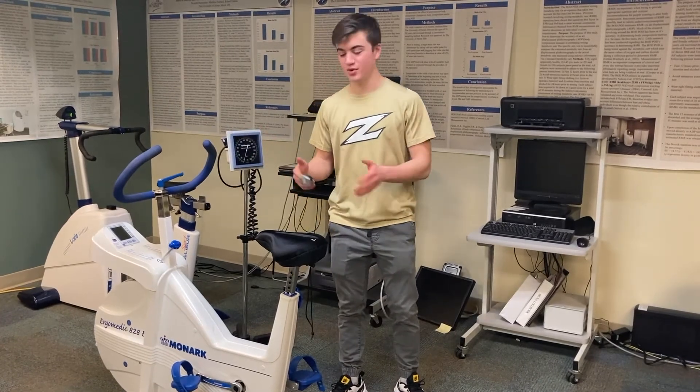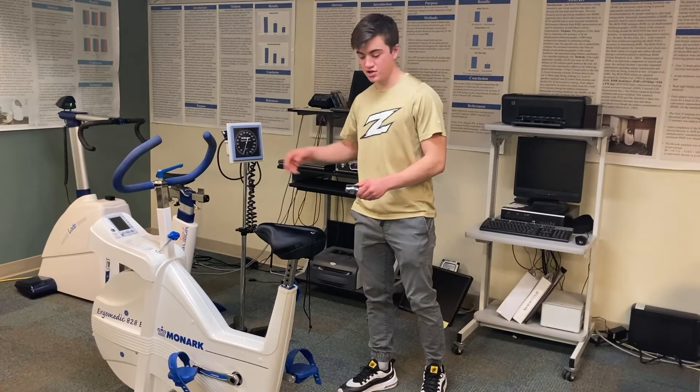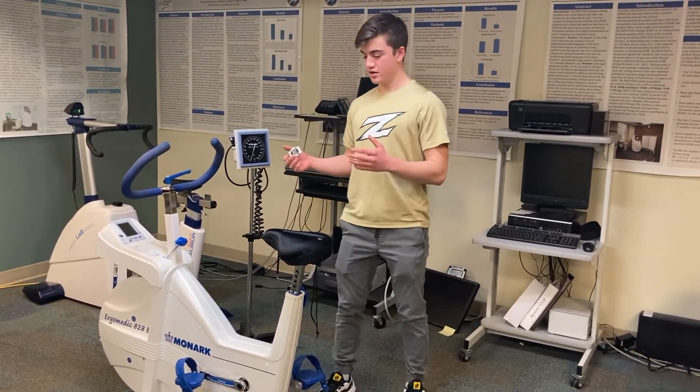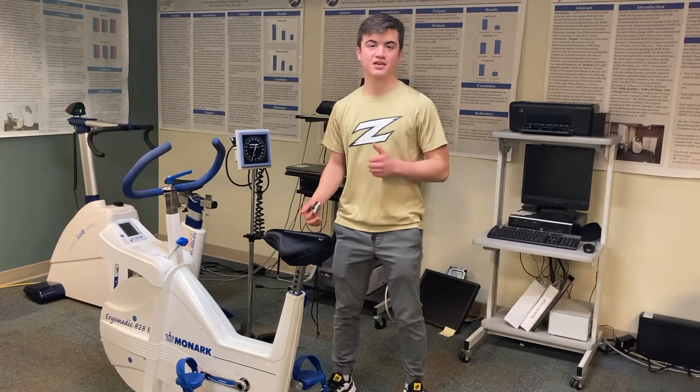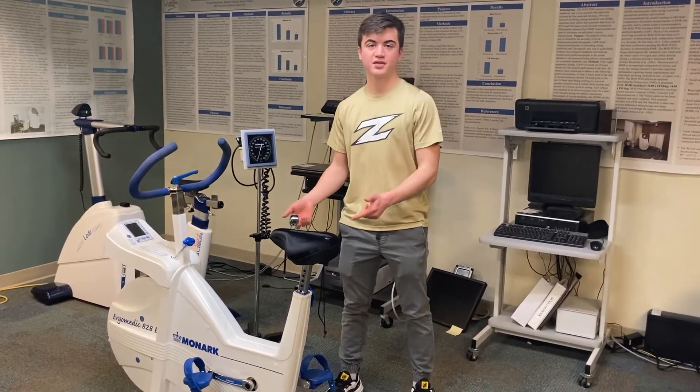Over here we have our cycle ergometer — there are about 15 of these around the lab, so it's not just this one. On this machine we usually combine measurements of blood pressure and pulse oximetry to measure heart rate. Together, this is a great piece of equipment for measuring things like submaximal fitness, which can help predict the overall fitness of a subject or a classmate that you're running the lab on.